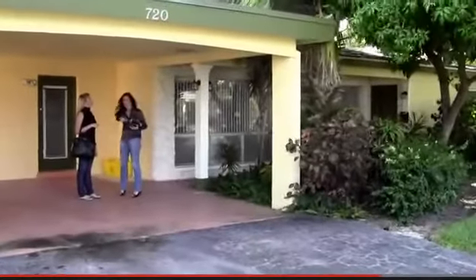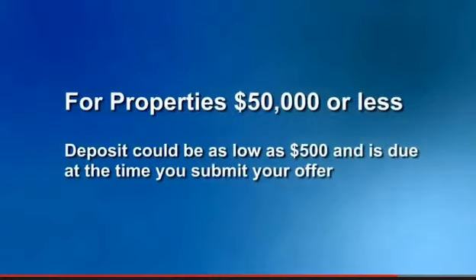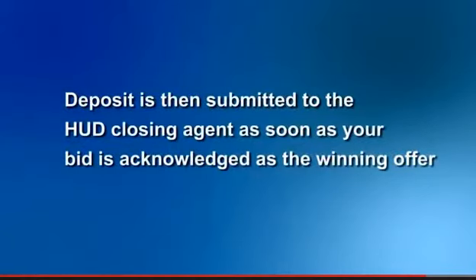In order to make an offer on a HUD home, you would need to put down an earnest money amount. For properties that are $50,000 or less, your deposit may be as low as $500, and it's due at the time that you submit your offer. The deposit would then be submitted to the HUD closing agent immediately after your bid is acknowledged as the winning offer.